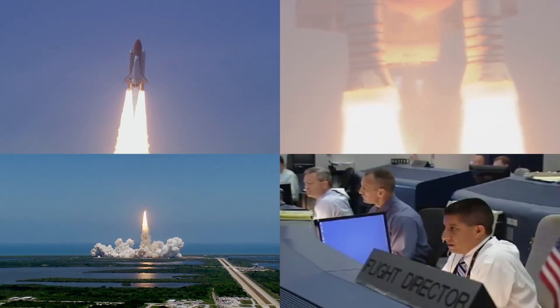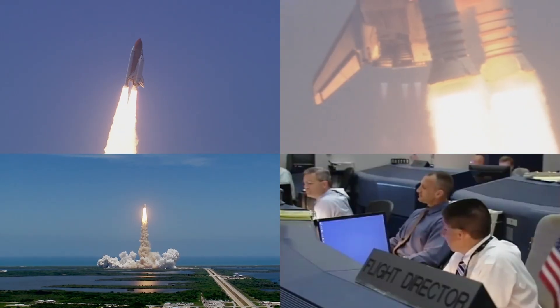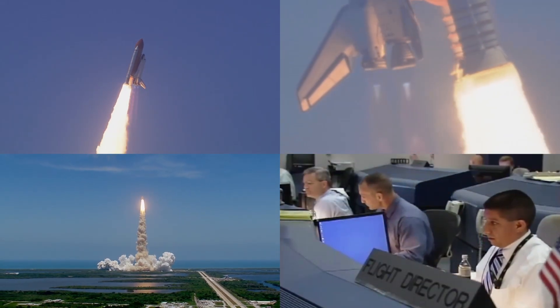Houston, Atlantis is in a roll. Roger, roll. Houston is now controlling.